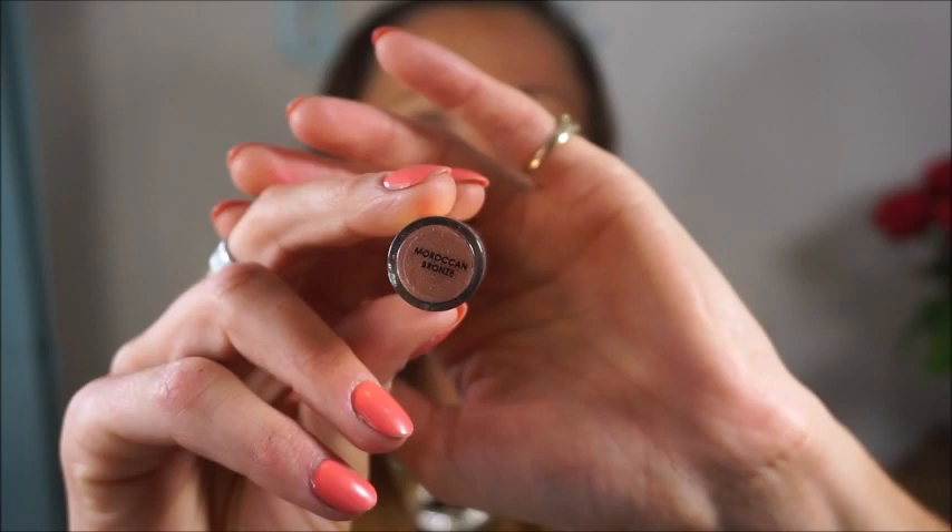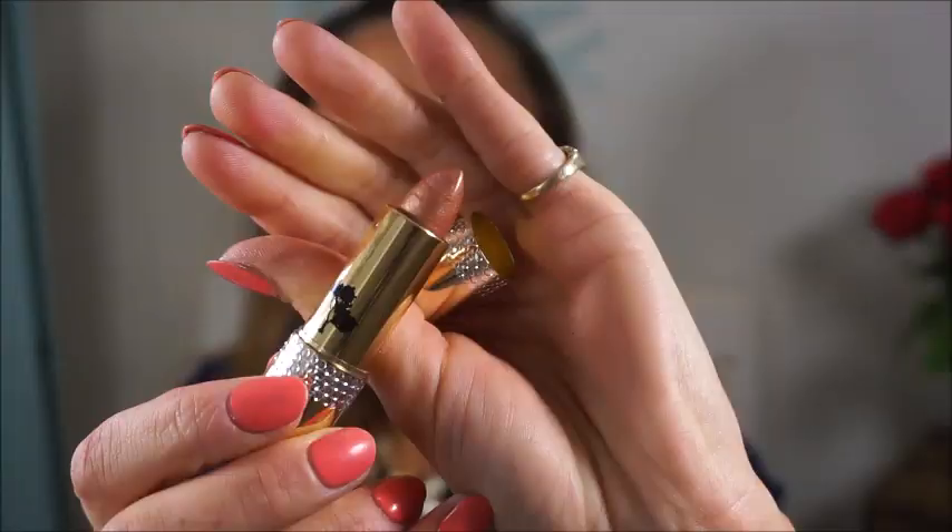The next colour is Moroccan Bronze — a really nice brown colour but very pale. It's almost got like a shimmer to it which is a really nice finish. You could wear this one for day wear. As you can see it's got a shimmer finish, really quite simple, almost like a nude but just with that little bit of extra sparkle to it.